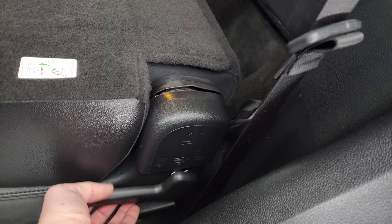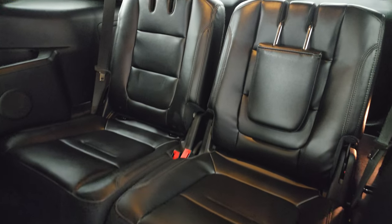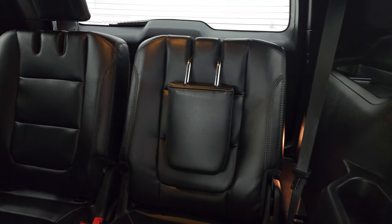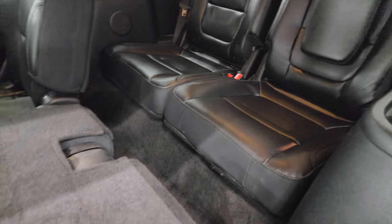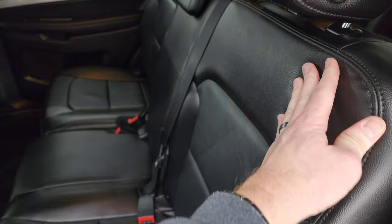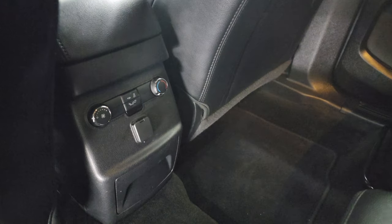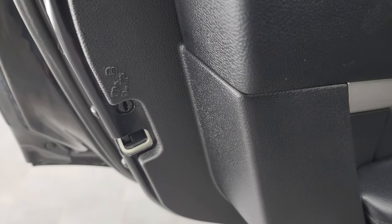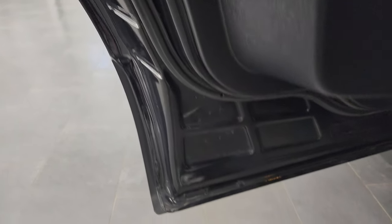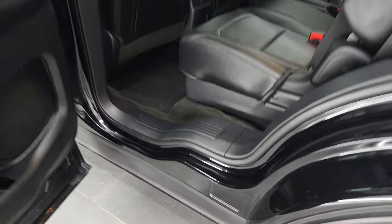To fold these seats down, put the headrest down and there's a latch right here that'll go down. To get it back up, just lift it to access the third row. The third row seats are in excellent condition as well — they fold down and back up. You also get rear air controls, a 12-volt power point, and child safety locks on the back doors.